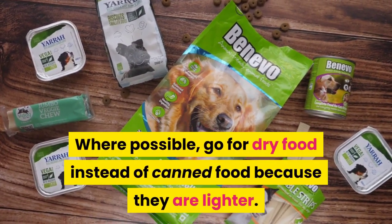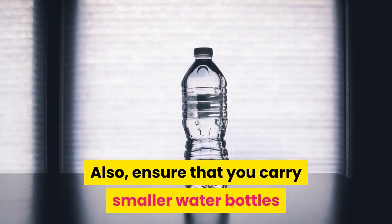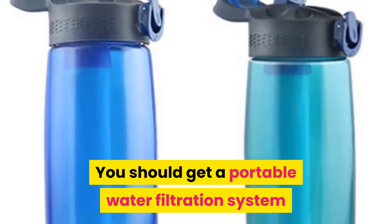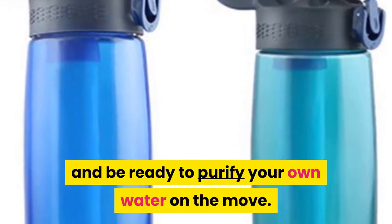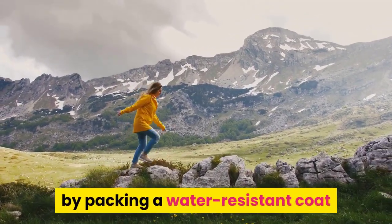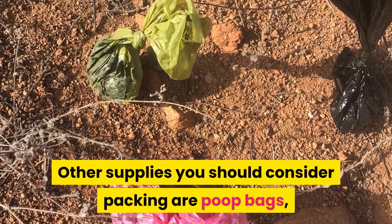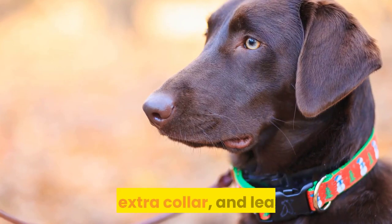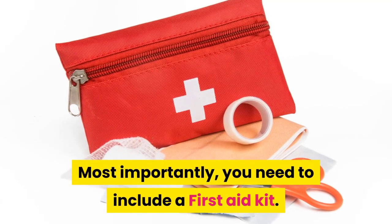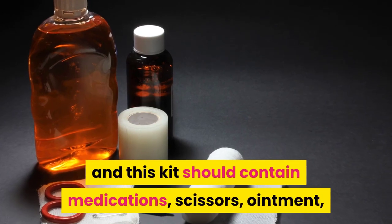Where possible, go for dry food instead of canned food because it is lighter. Carry smaller water bottles to avoid putting too much weight on your dog's back. Get a portable water filtration system and be ready to purify water on the move. Pack a water-resistant coat and dog booties to protect your dog against snow and rain. Other supplies to consider include poop bags, an extra collar, a leash, and comfort items like toys and dog treats.